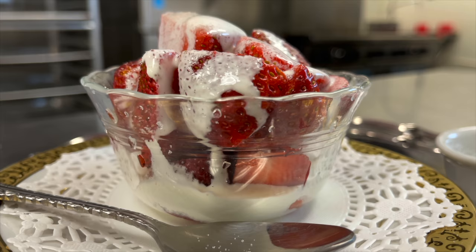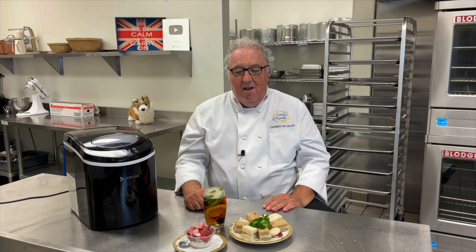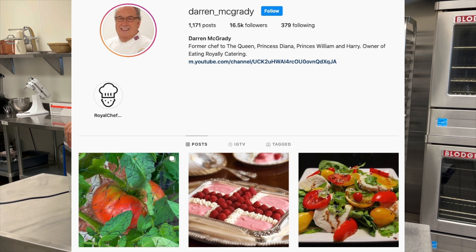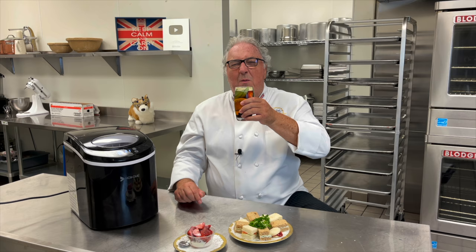Even if you aren't one of the lucky ones touring Buckingham Palace and having an afternoon picnic in the gardens this year, at least now you can make these royal recipes at home. Don't forget to try the chocolate cake, shortbread, and royal scones recipe as well for a full picnic spread. Follow me on Instagram — we're giving away one of these ice machines to one lucky winner. If you've enjoyed the video, give me a thumbs up, leave a comment, subscribe if you haven't already. I'll see you again soon — happy picnic!